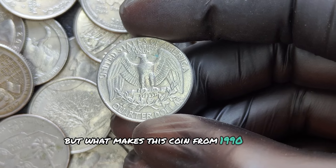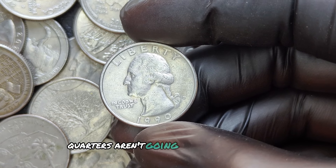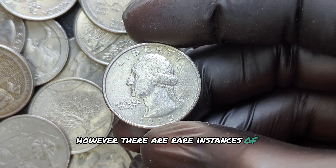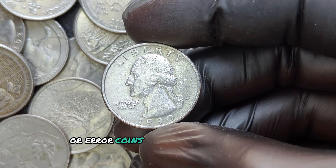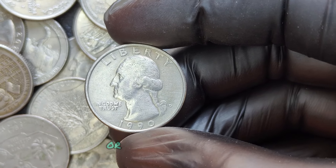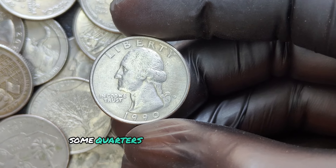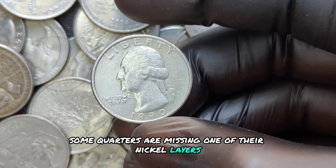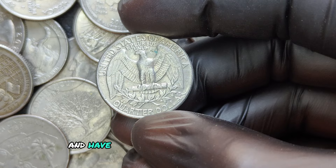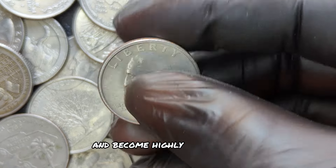Most 1990 D quarters aren't going to be worth much beyond face value. However, there are rare instances of certain variations or error coins that attract significant interest. Some quarters are missing one of their nickel layers, exposing the copper core underneath, which can be extremely valuable. Others were struck off-center and have a portion of the design missing — these types of errors can make a coin stand out and become highly collectible.